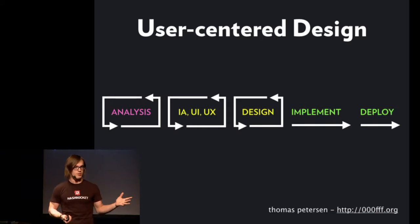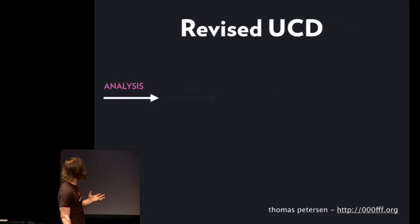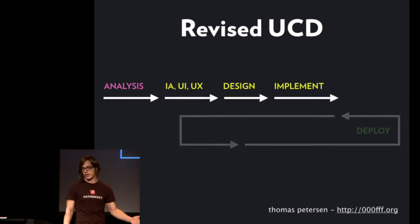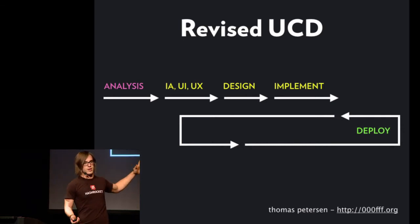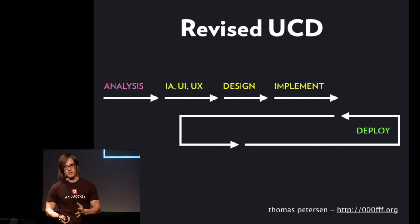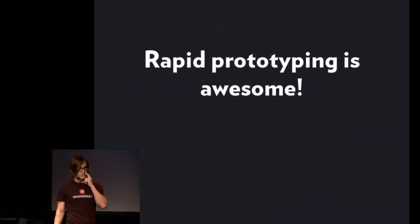This even looks kind of waterfall. A newer way to look at this that a lot of people have moved to — including us, to a degree — is an analysis phase, UI/UX, information architecture, design, make things look nice, implement, make things work right. But there's a deployment happening as soon as possible, things are getting in front of a client as soon as possible. Instead of waiting until something is completely 100% polished and feature complete, you're moving it into a client's hands sooner. This is rapid prototyping. It's a strong trend and it has been for a while.